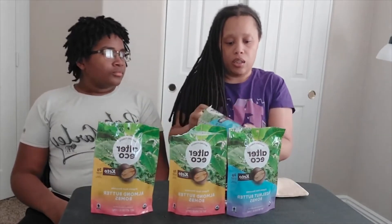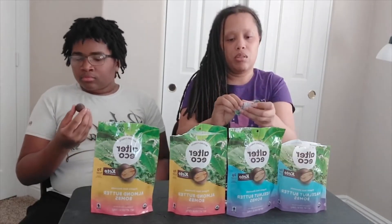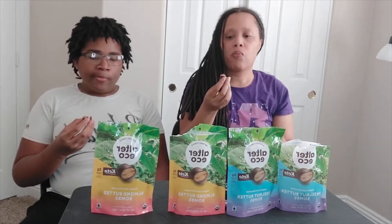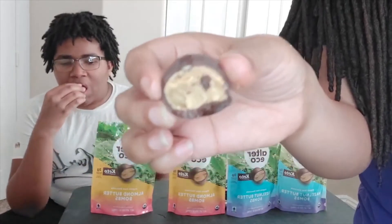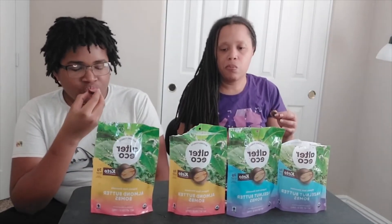Now for the Alter Eco hazelnut butter bombs — these should have an even stronger flavor. They're nicely individually wrapped again. You can smell the hazelnut right away. It's creamy, buttery goodness. This is top-tier — a good, authentic gourmet higher-end butter bomb with pure organic ingredients. You get it all in one package with these.